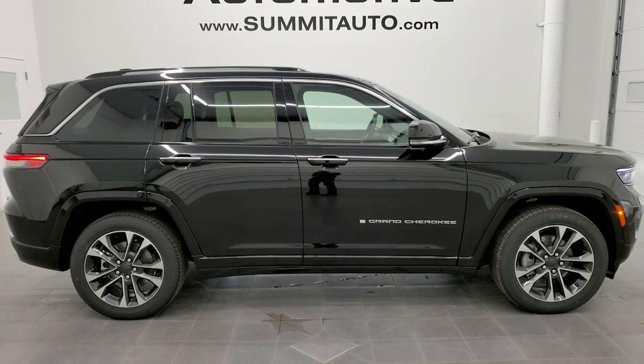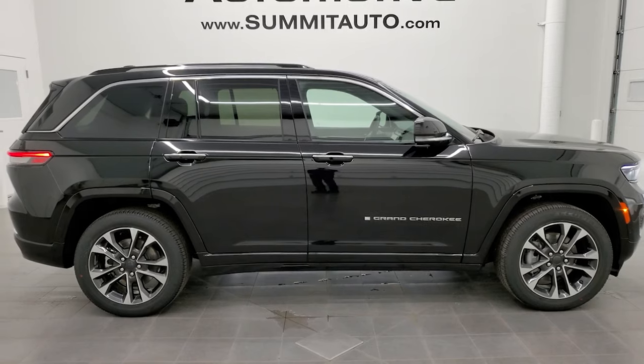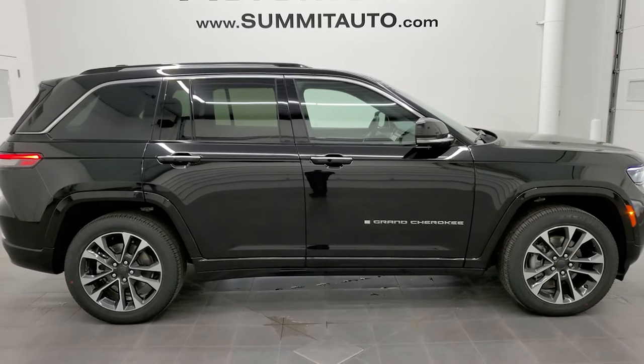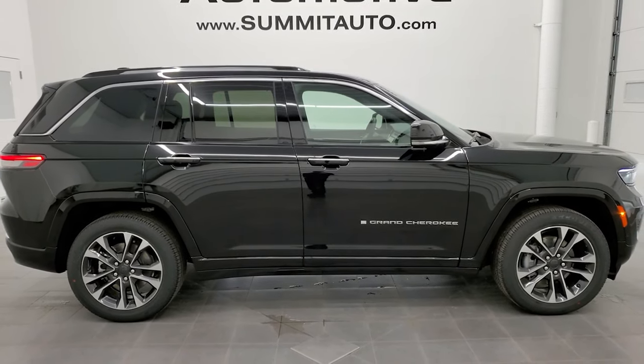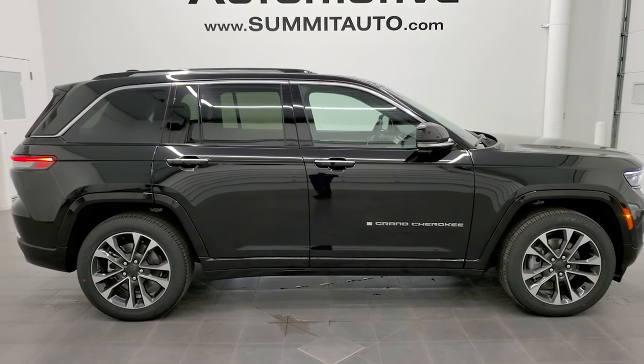We're super excited to be offering the all-new 2022 Jeep Grand Cherokee two-row. Thanks again for checking out the video — remember to like, subscribe, and share, and we'll see you there.